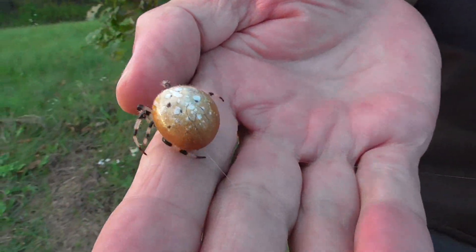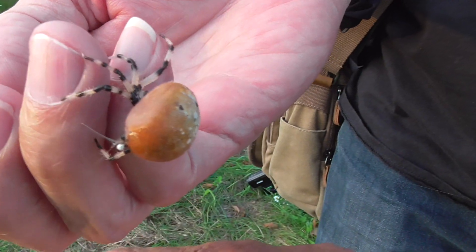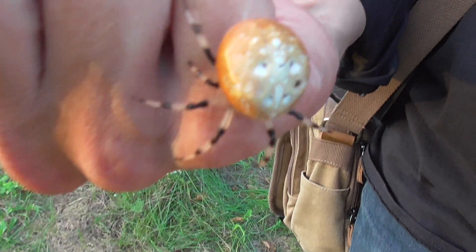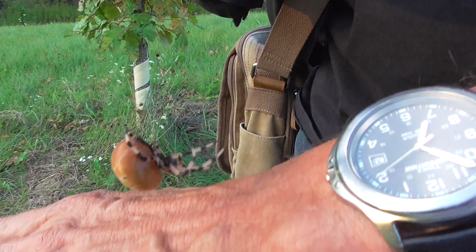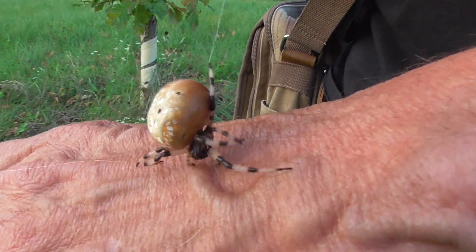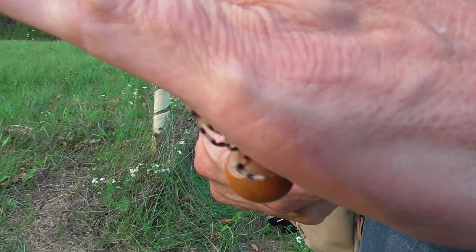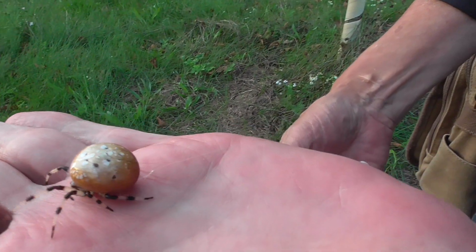She's a nice looking spider. Oh, Dave got pooped on — she missed me, got you! See Dave, they're just as bad as the snakes — they want to mug you. They don't bite you, but spiders will definitely poop if they get a little anxious. She's a little anxious because she's not in her normal web, but she seems to be enjoying the warmth of Dave's hand. Look at those markings!